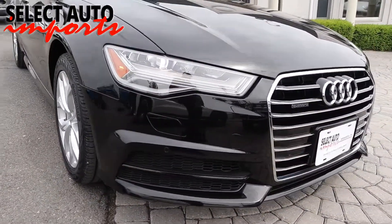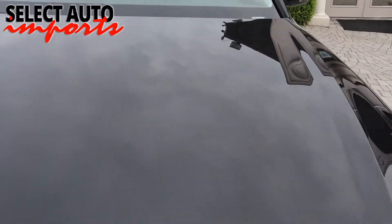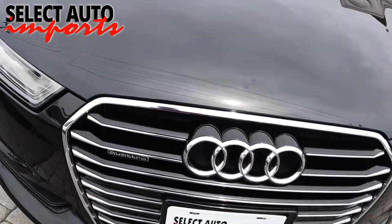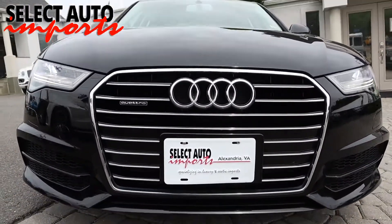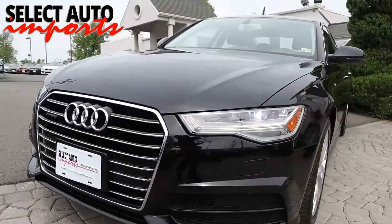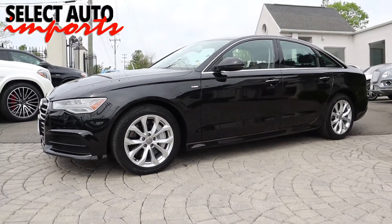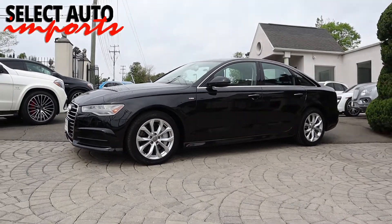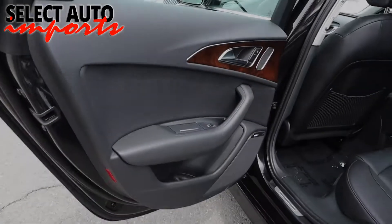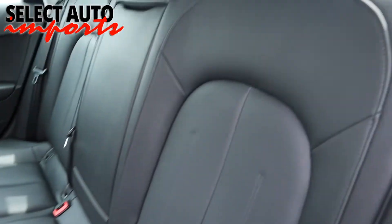Today, almost 30 years and 18,000 clients later, we still stay true to our core principles. We are proud of our record and A+ rating by the Better Business Bureau. Edmunds.com made us their five-star dealer of the year for 2015 and 2016, with five-star ratings by Google, Cars.com, DealerRater.com, and Yelp.